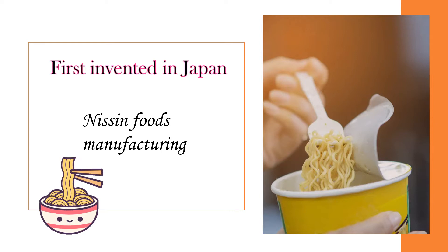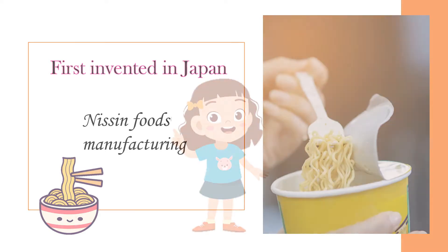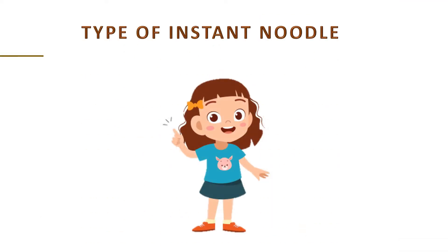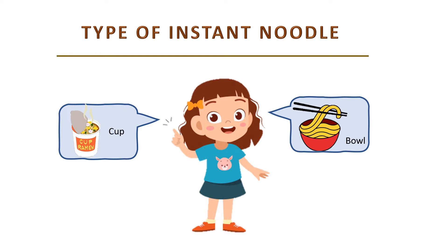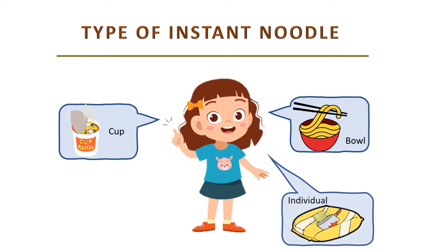InstaNoodle was first invented in Japan by Nissin Foods Manufacturing. There are 3 types of InstaNoodle packaging which are in a cup, bowl, and also individual packaging.